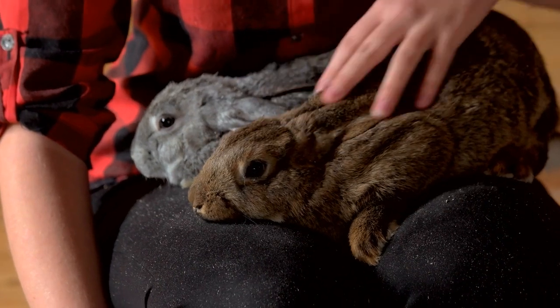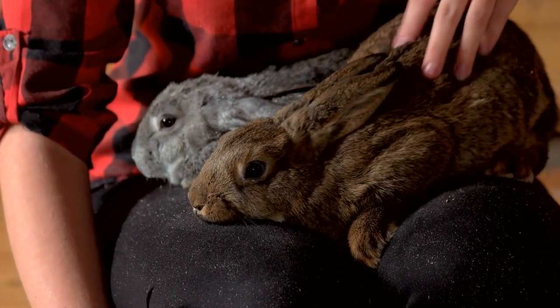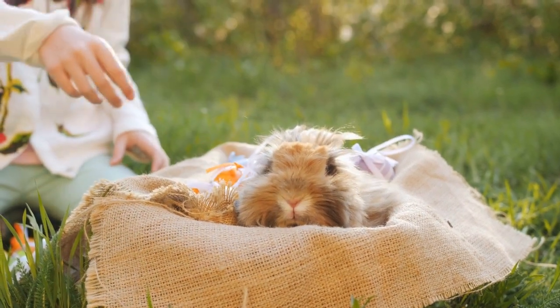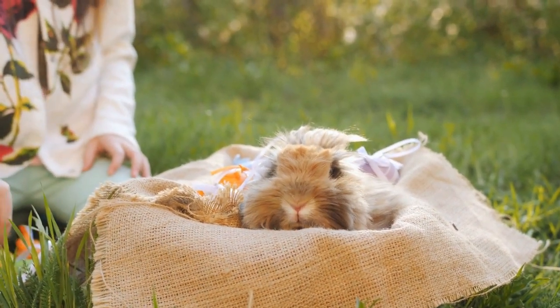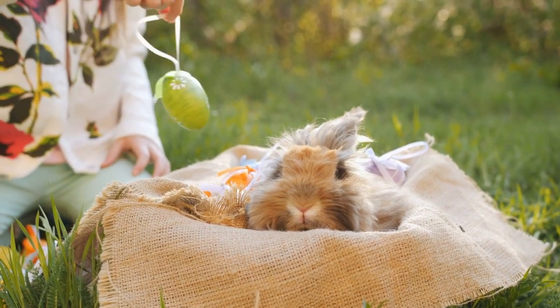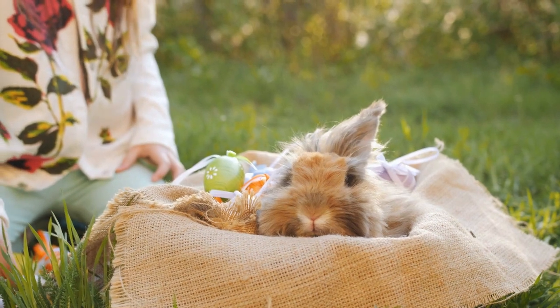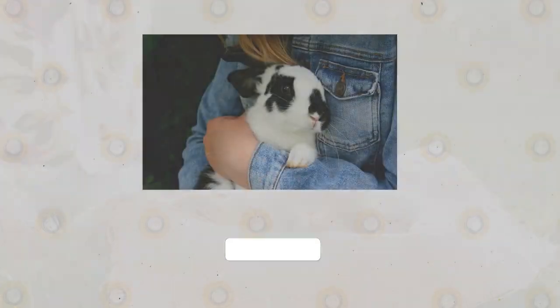Traveling with pets isn't always easy, but it can be much less stressful if you are prepared beforehand. If you follow these tips, it will keep you well prepared for traveling with your rabbit and help reduce their stress along the way. We always recommend discussing your plans or travel concerns with your veterinarian to ensure the safest, most stress-free travel.